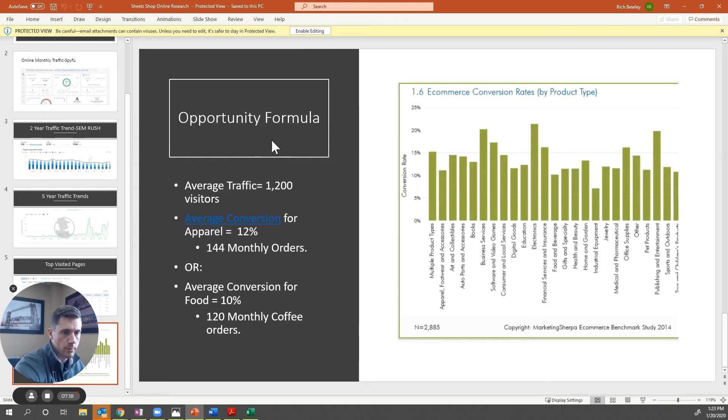Here's your opportunity formula. We look at the average number of visitors, and here's a link — it's INVESPCRO.com. You can see it here on this website, and I'll include it underneath this video so you can click it. This shows you all of the retail entities and different online e-commerce stores and what their conversion rates are. For apparel, it's roughly 12% — so if 1,200 visitors are visiting apparel, they should have 144 monthly orders. If they're not seeing that, they're failing to resonate with their customers, employees, or resellers. For food, the conversion rate is right at 10% — so if the food category was visited 1,200 times, they should get 120 monthly coffee orders.